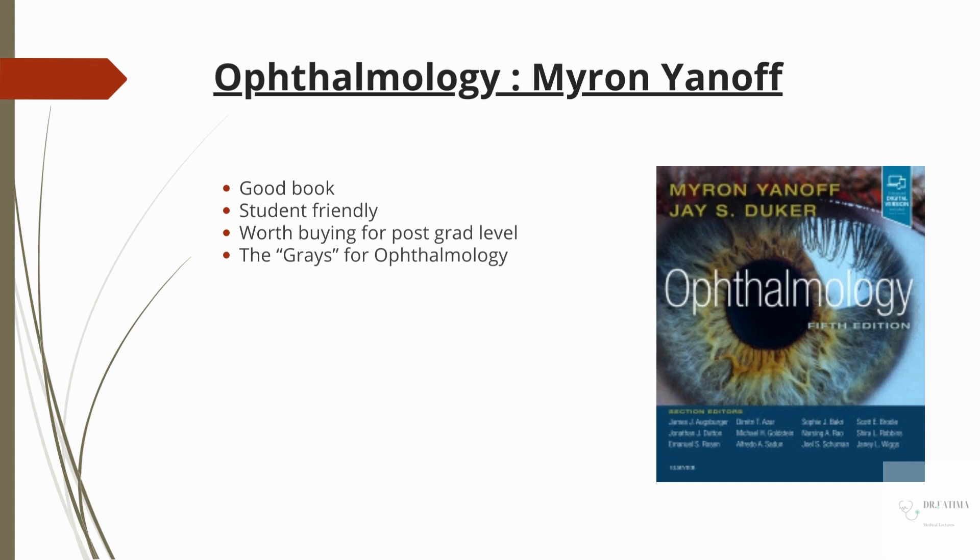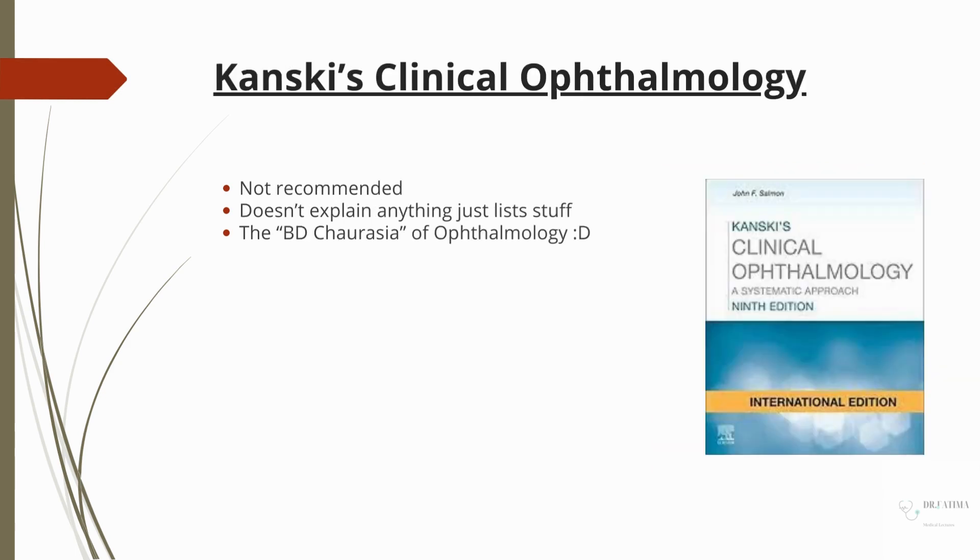This next one is a post-graduation book: Ophthalmology by Myron Yanov. I spoke to an ophthalmologist about these books. I have not read this book personally, but it's said to be a good, student-friendly book. Just as Gray's Anatomy is the main book for anatomy, this is the Gray's for Ophthalmology.